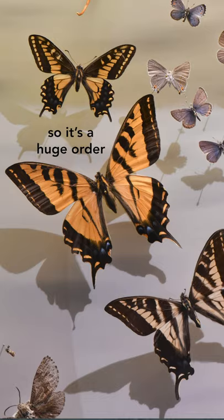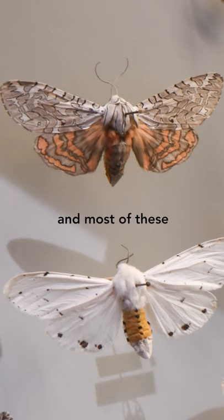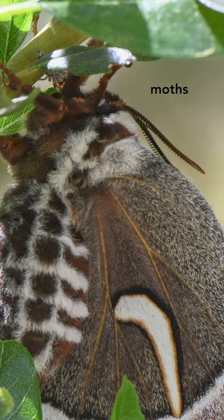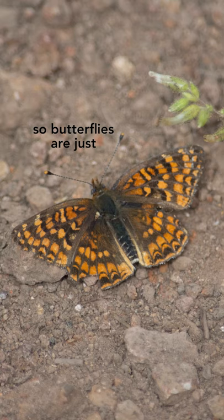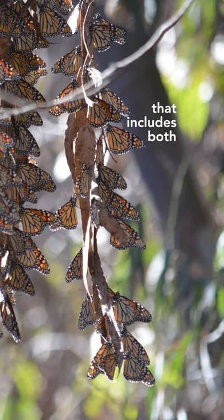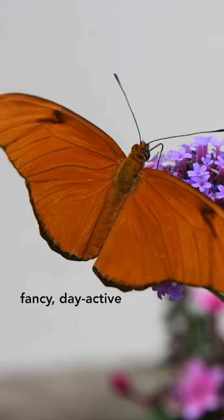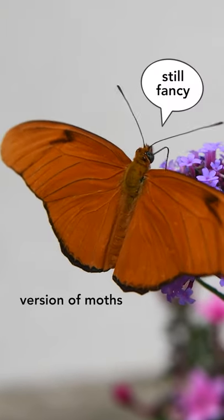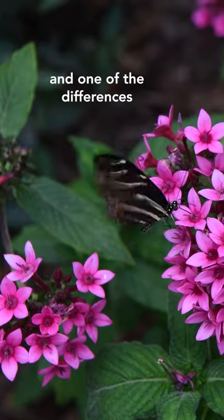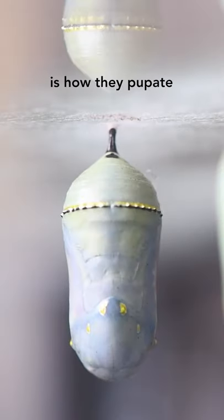It's a huge order — something like 150,000 species, and most of these are critters that we would call moths. Butterflies are just one small branch of this giant tree of life that includes both moths and butterflies. You can think of butterflies as sort of the fancy, day-active version of moths. One of the differences in this branch of the moth tree is how they pupate.